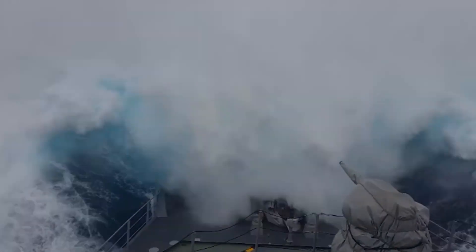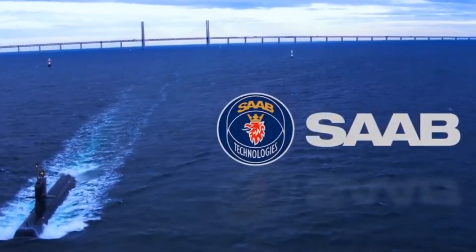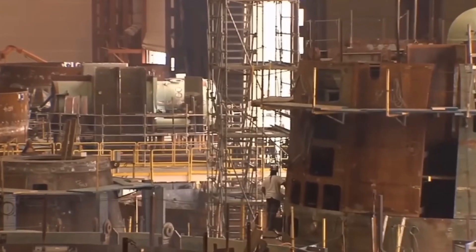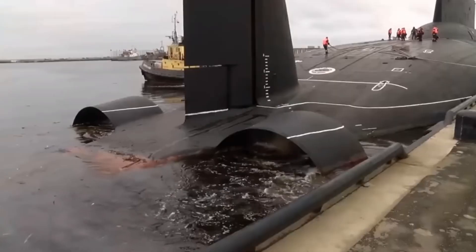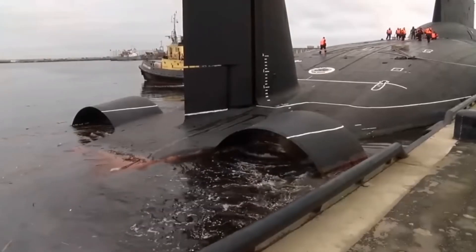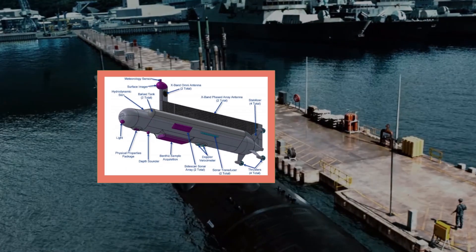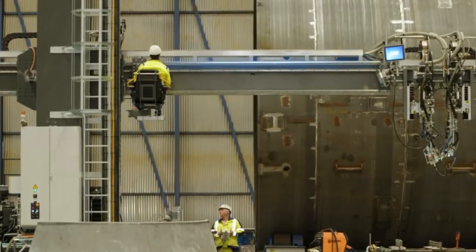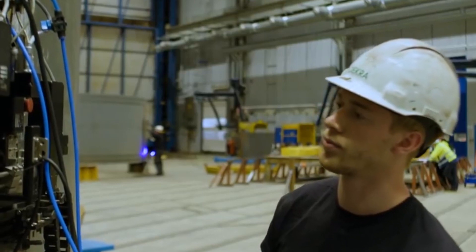On the rough seas in Sweden, submarine creator Saab Kockums is manufacturing a new class of air-independent propulsion submarines. In one of its factories, the company's proficiency is based on more than 100 years of experience, during which it has provided seven submarine classes across three continents. The company brings workers from different areas together in cross-functional teams to develop solutions for state-of-the-art vessels.